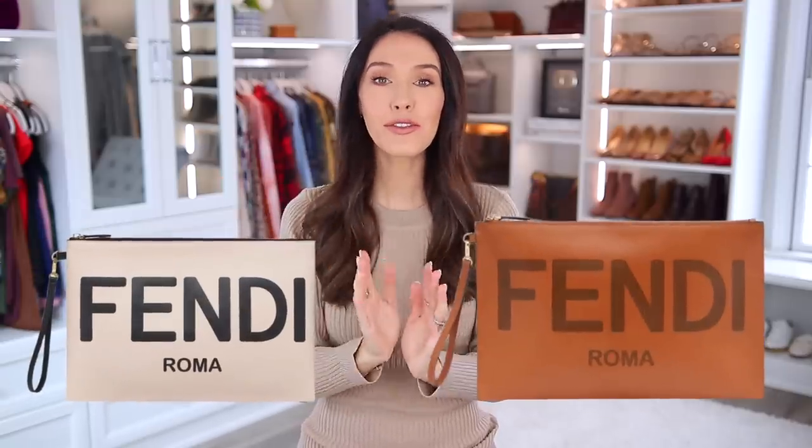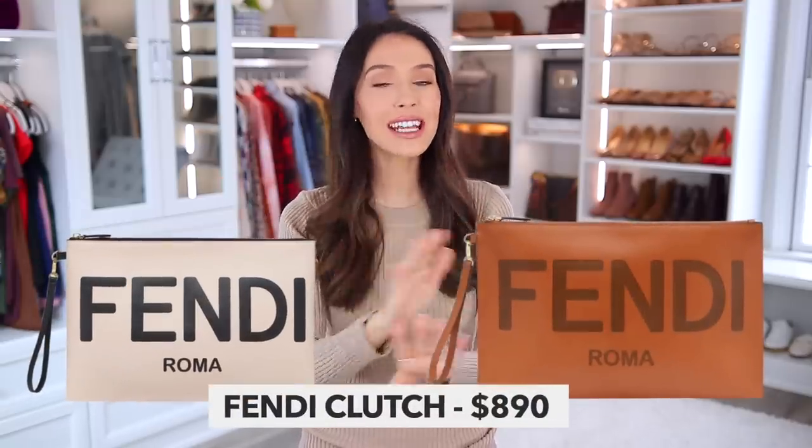If you are a fan of Fendi, I'm also going to show two different Fendi clutch options. Fendi is another brand that I personally really love — they are very, very expensive — but if you are in the market for a clutch, I think these two styles are beautiful.